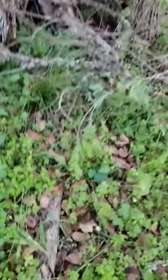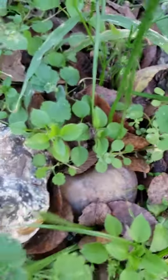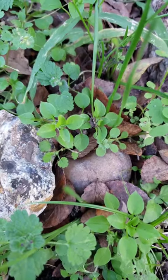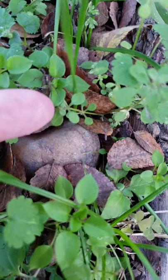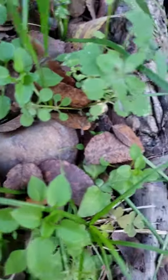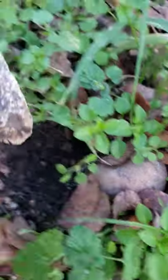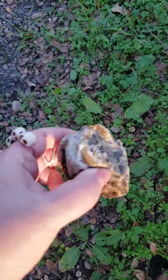Well, this is a pretty rock. Looks like a fossil too, though.